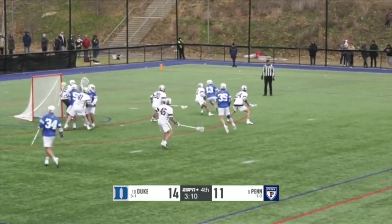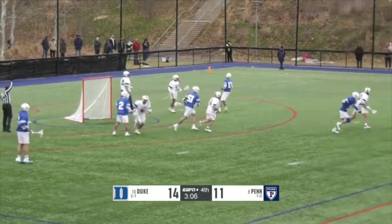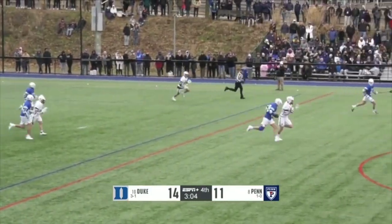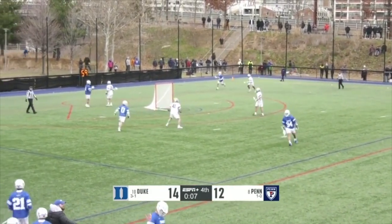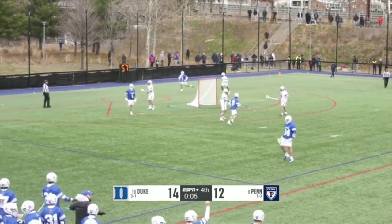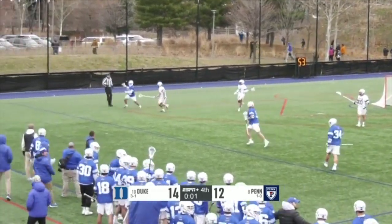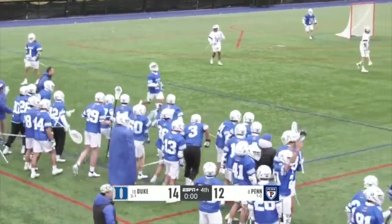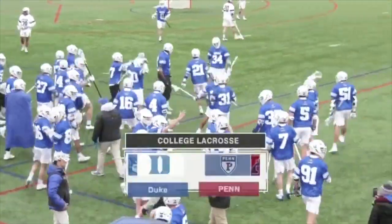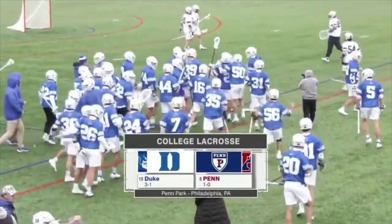Outside, works back towards the center — shot, off wide. Here goes Piper Bond, 10 seconds left to go. 14-12 — the Blue Devils lead, and Duke will hold on. As Duke comes into Philadelphia and leaves Penn Park with a victory. 14-12, your final from Philadelphia.